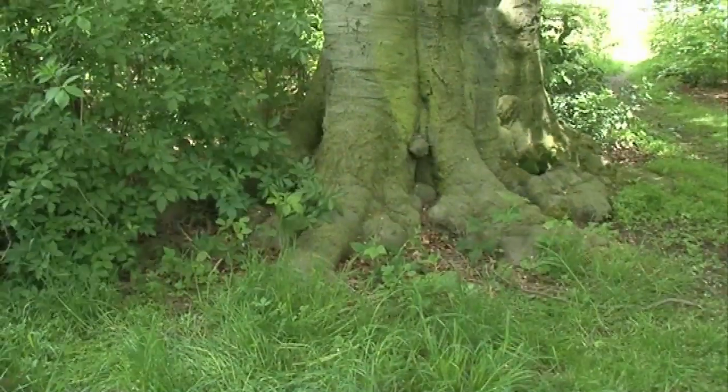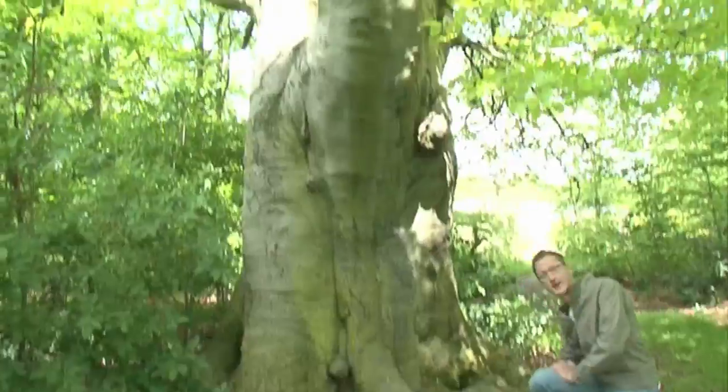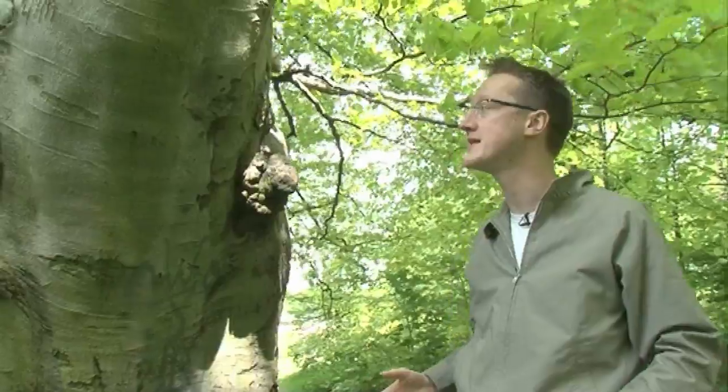Beech trees are the dominant trees on thin soil, particularly on slopes. They cast a very deep shade and not much grows underneath beech trees, but they are native trees that have been here since a good six, seven thousand years.